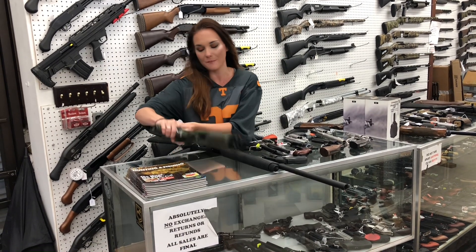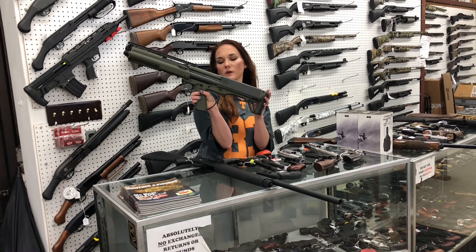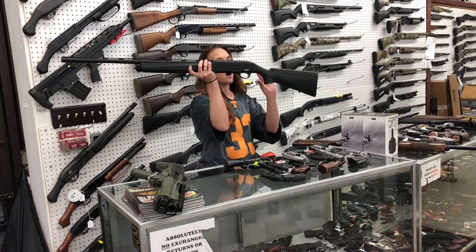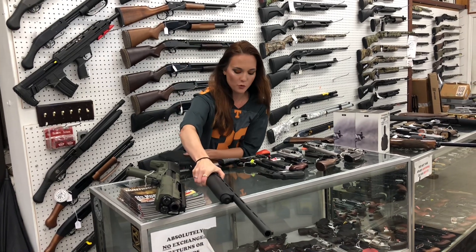I'm going to start with the new stuff that came in. Caltech KSG — this is the new compact. She is going to be a 12 gauge, she is $715. Tristar Raptor 20 gauge in the all black, she is $385. I've got those in full size and in the youth models.